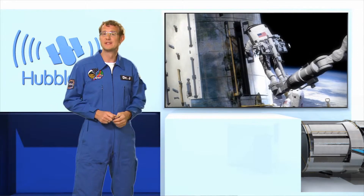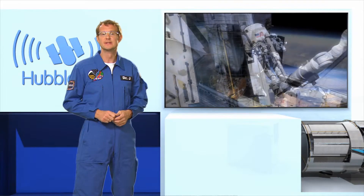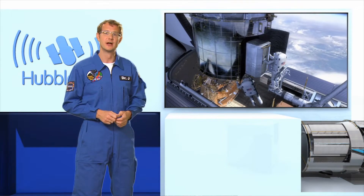This fifth servicing mission has two main parts. The first is to install two new instruments, and the second is to repair two existing instruments that are already on board Hubble — the ACS camera and the STIS spectrograph.